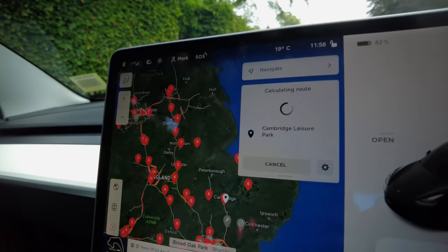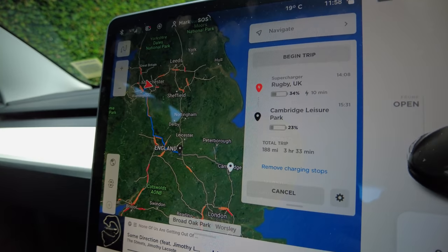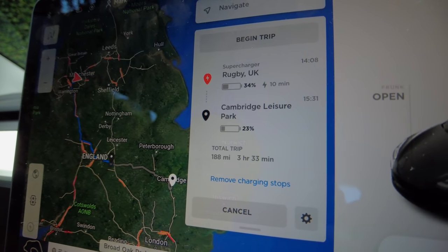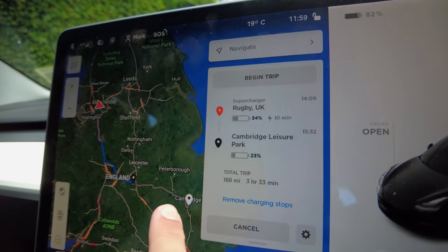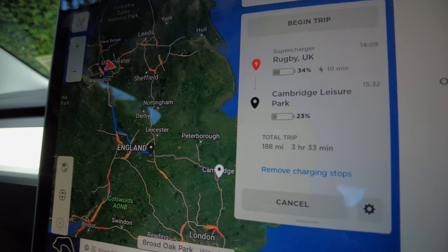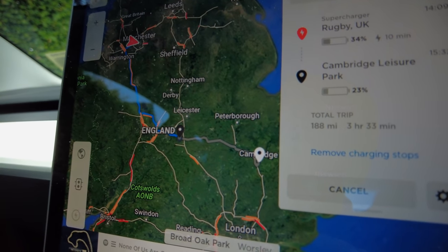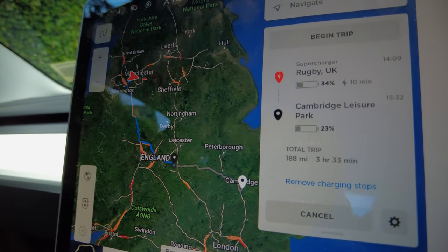The nav is calculating the route and finding superchargers for the trip. Strangely, even with 82% battery, it's saying we need to stop at the Rugby supercharger with 34% remaining, do a 10-minute charge, then arrive at Cambridge Leisure Park with 23%. I actually want to top up at the Cambridge supercharger too, because I've got to go to Norwich after Cambridge to pick up my wife. So I'm going to charge at Rugby, then do a second charge in Cambridge to top up to around 90%. Let's press begin trip.